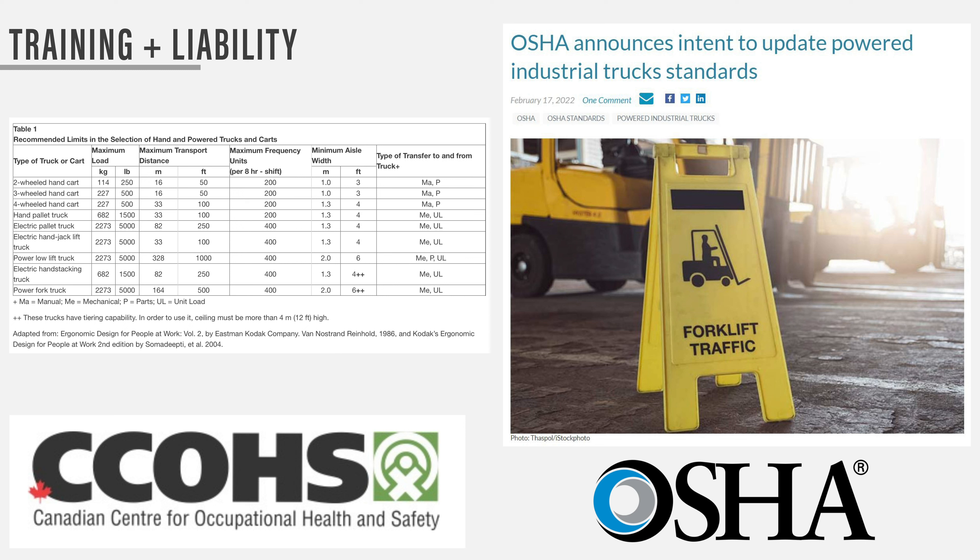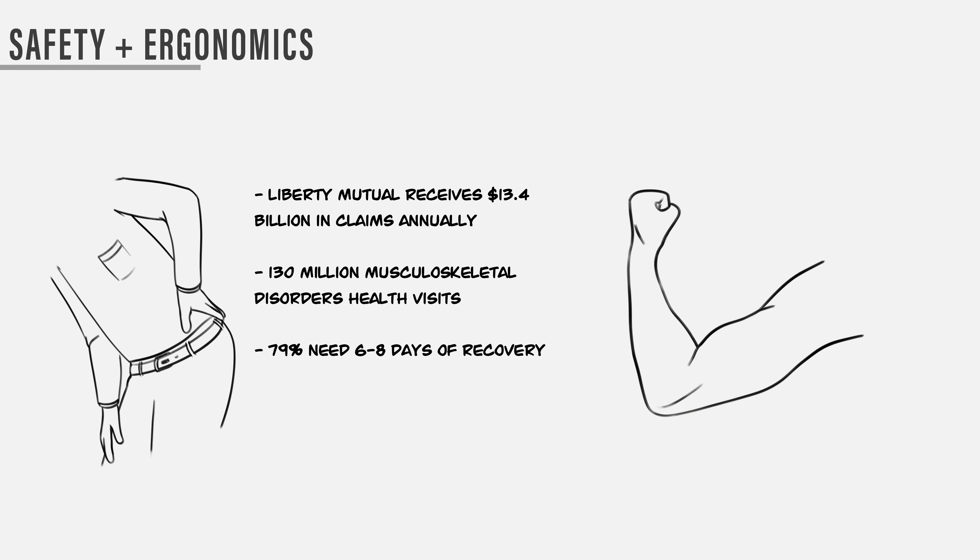Because hand trucks are used in the workplace, there are a few guidelines to consider. The Canadian Centre for Occupational Health and Safety was a good resource, as well as OSHA. New OSHA regulations updated from the 70s group pallet jacks, loading trucks, and carts into the same category as forklifts, meaning employees now need training and employers' liabilities are increased. A light-duty powered hand truck would be able to bypass regulation and liability but keep the mechanical advantage.